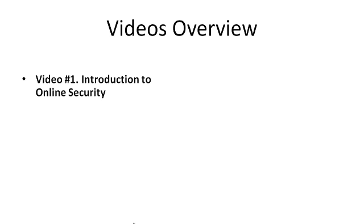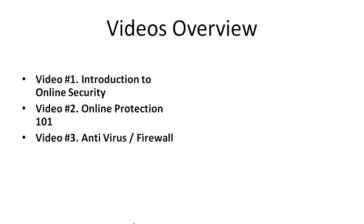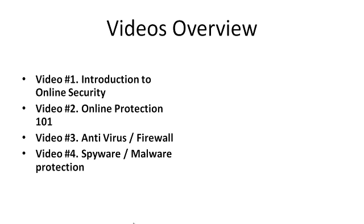Video number one is an introduction to online security and how it all works. Video two covers online protection 101 — things you should not do, things you should avoid, and so forth. Video number three covers antivirus software and firewall software, which are two different things. We'll also talk about spyware and malware protection, which is different from antivirus software.